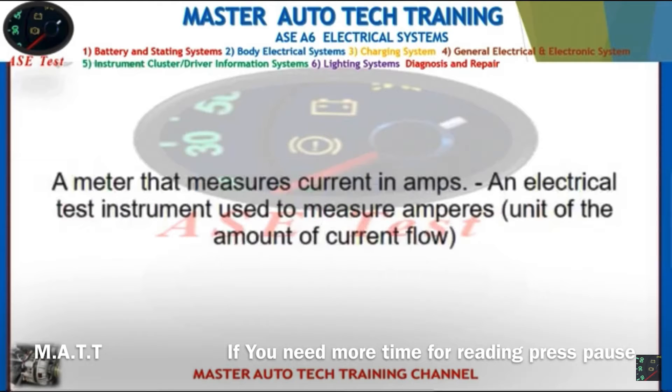Back: A meter that measures current in amps. An electrical test instrument used to measure amperes — the unit of the amount of current flow.